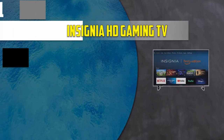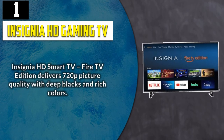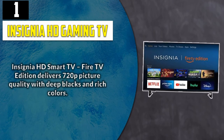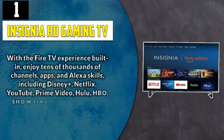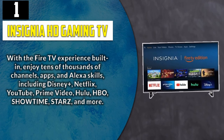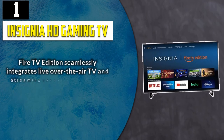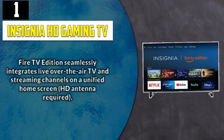And Number 1: Insignia HD Gaming TV. Insignia HD Smart TV Fire TV Edition delivers 720p picture quality with deep blacks and rich colors. With the Fire TV experience built in, enjoy tens of thousands of channels, apps, and Alexa skills, including Disney+, Netflix, YouTube, Prime Video, Hulu, HBO, Showtime, Starz, and more. Fire TV Edition seamlessly integrates live over-the-air TV and streaming channels on a unified home screen; HD antenna required.